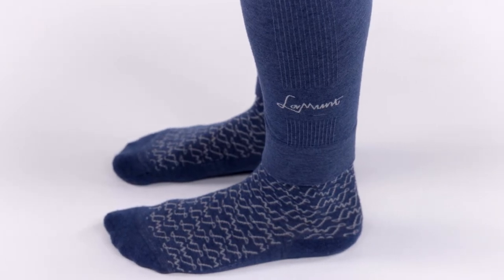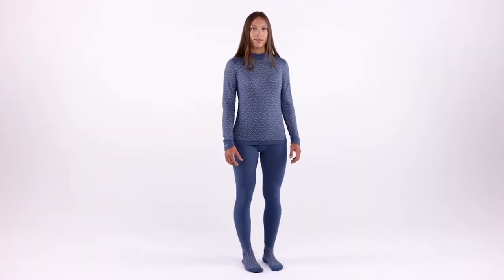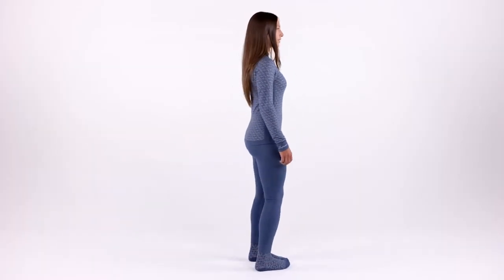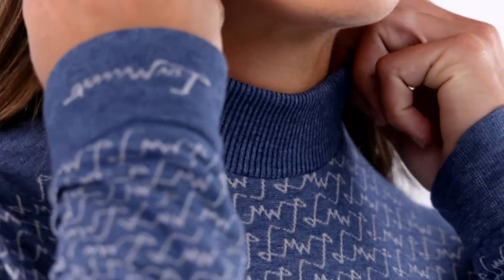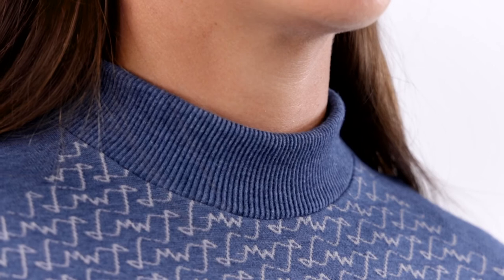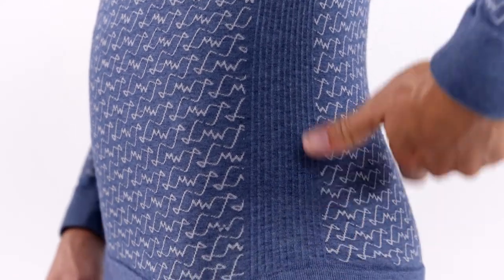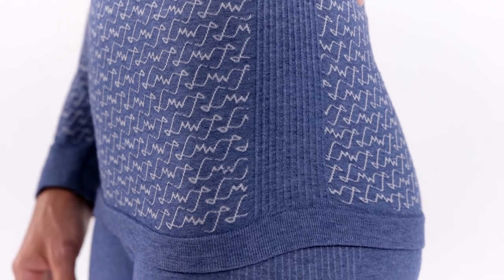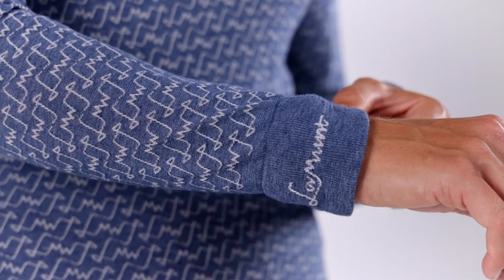The soft feel of cashmere against your skin and the seamless construction make sure you feel comfortable and warm. The high collar and snag cuffs of the Alice long-sleeved base layer help to keep out the cold, while the rib knit on the side panels, collar and cuffs give it edge stretch comfort to allow freedom of movement.